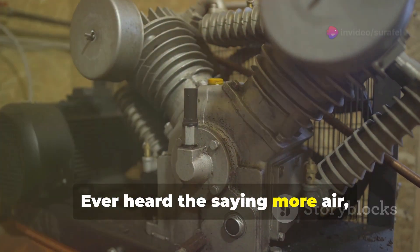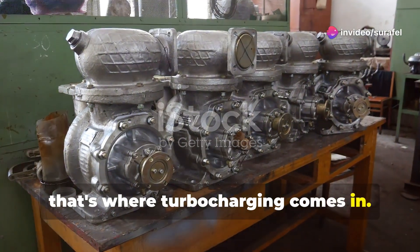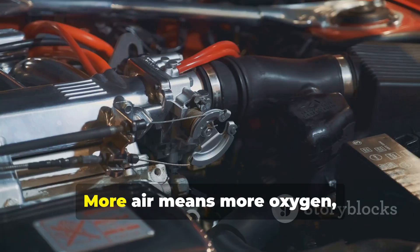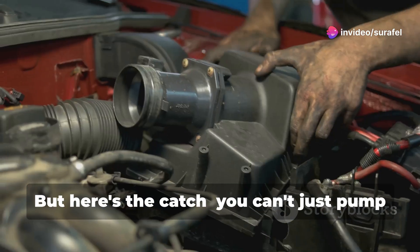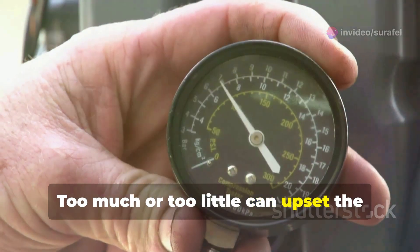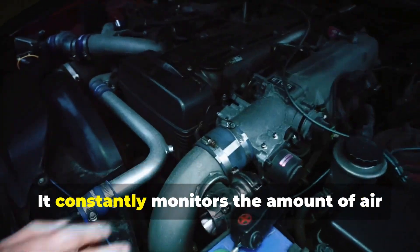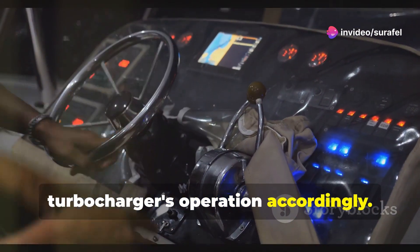Ever heard the saying, more air, more power? Well, that's where turbocharging comes in. These clever devices are like the lungs of the engine, forcing more air into the cylinders. More air means more oxygen, which is essential for burning fuel efficiently. But here's the catch — you can't just pump in air carelessly. Too much or too little can upset the delicate balance. This is where the ECU steps in again. It constantly monitors the amount of air entering the engine and adjusts the turbocharger's operation accordingly.